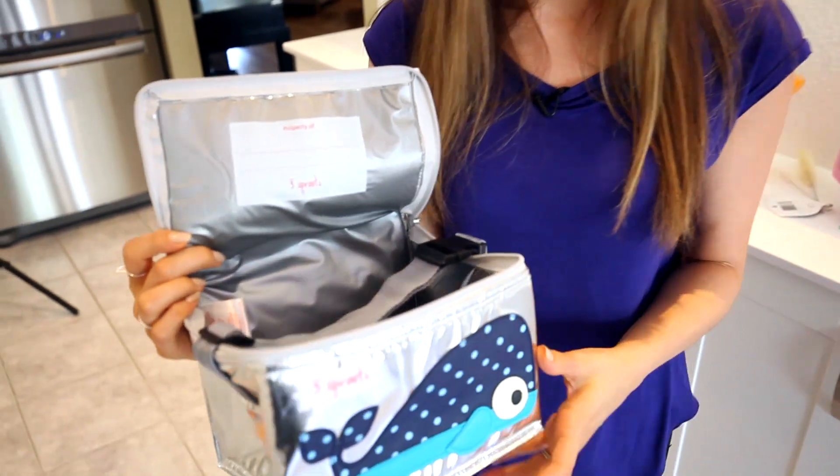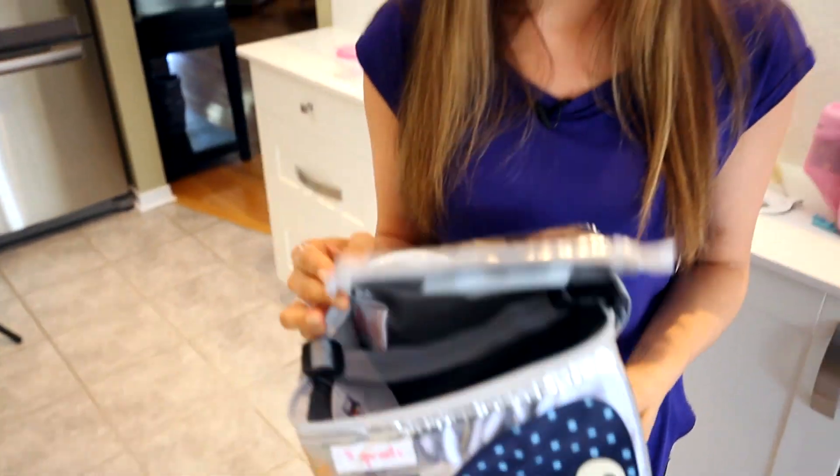Lunch bags definitely need TLC, probably more frequently than you're willing to consider. We do have a video on how to clean them — I will link that for you down below. Always remember to check the care label, because even your lunch bags come with them, and some of these materials are not machine washable or need to be treated in a certain way. Lunch bags can tend to get smelly and can even get some mold and mildew happening in there, so you do want to make sure they're taken care of on a regular basis.